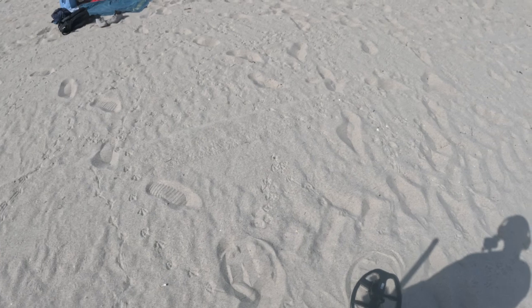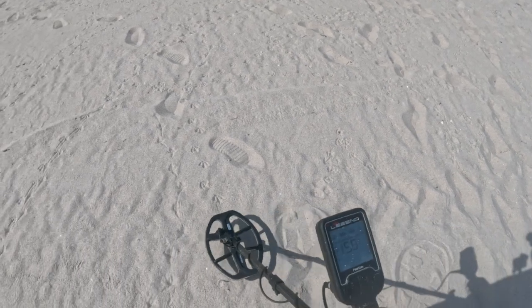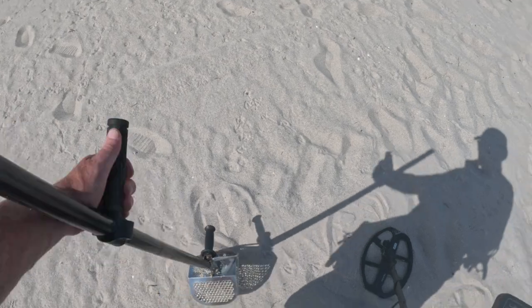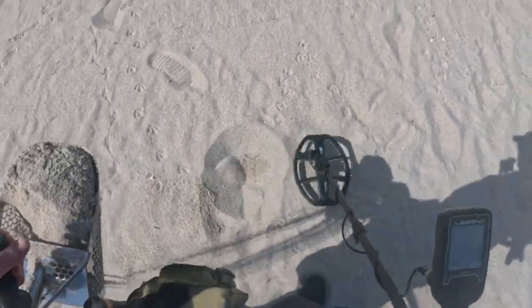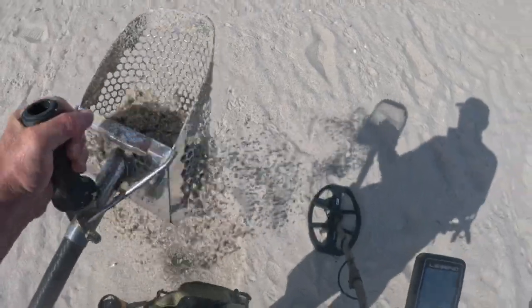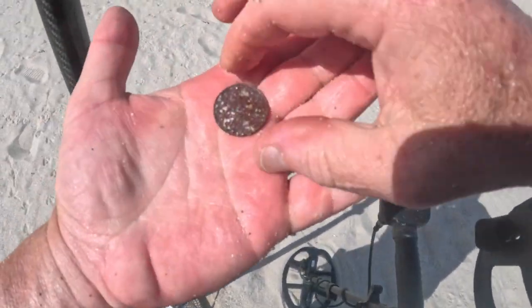I just left Holover Beach and I'm now walking back towards where I parked — so that's another mile or so. But here's one, a solid 50. Let's see what this is. It's an older quarter.